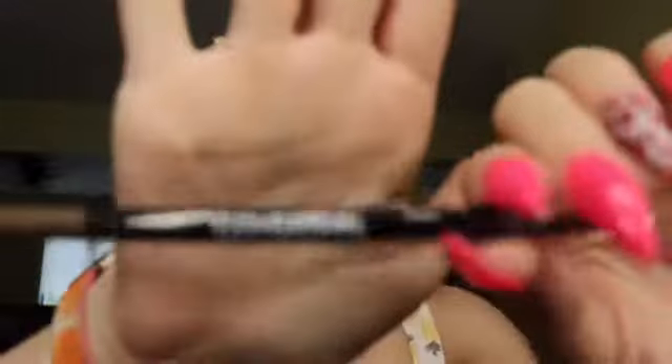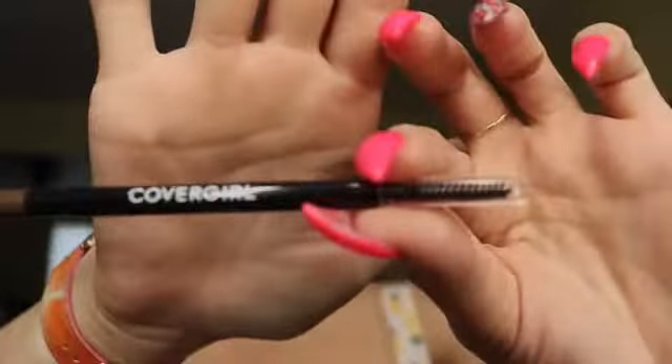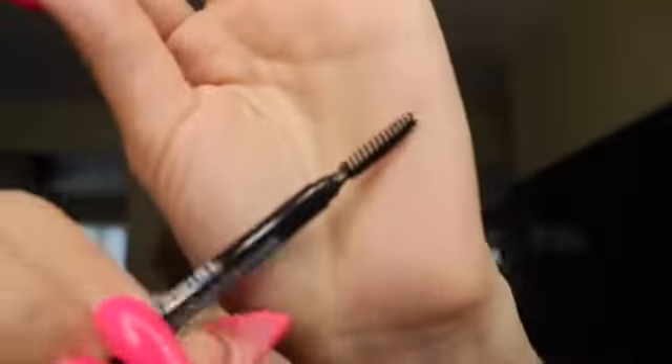Let's go ahead and do these eyebrows first, then we'll get into our eyeshadow. We're using the CoverGirl Easy Breezy Brow — it has a spoolie on one side and a nice thin point for application. I'll do one brow with you guys and then the other off camera, since you've seen me do my brows many times.